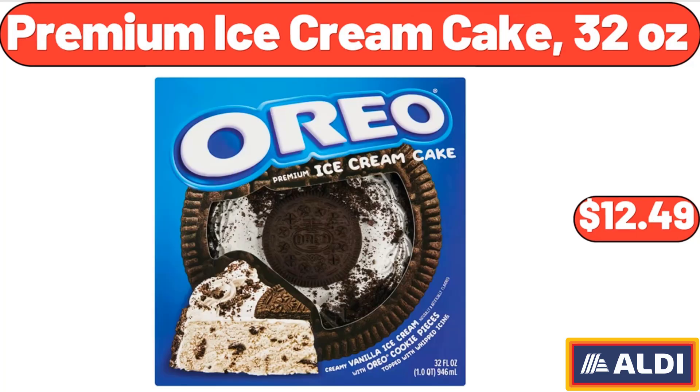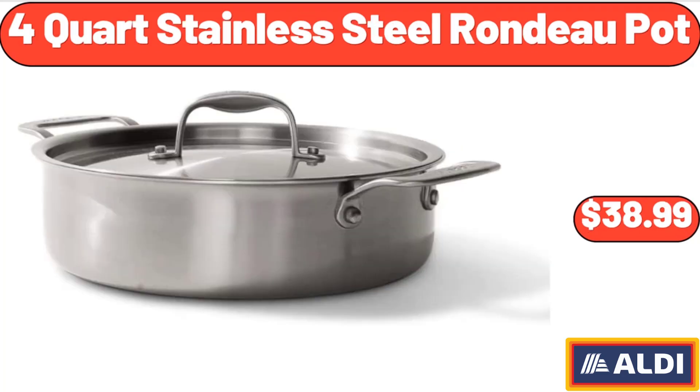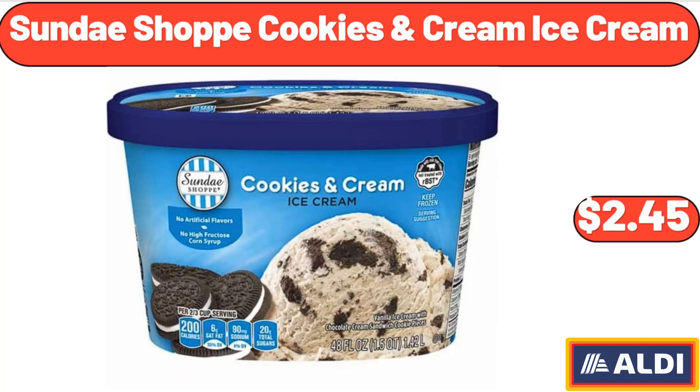Premium Ice Cream Cake, 32 Ounces, $12.49. 4-Quart Stainless Steel Rondo Pot, $38.99. Sunday Shop Cookies Cream Ice Cream, $2.45.